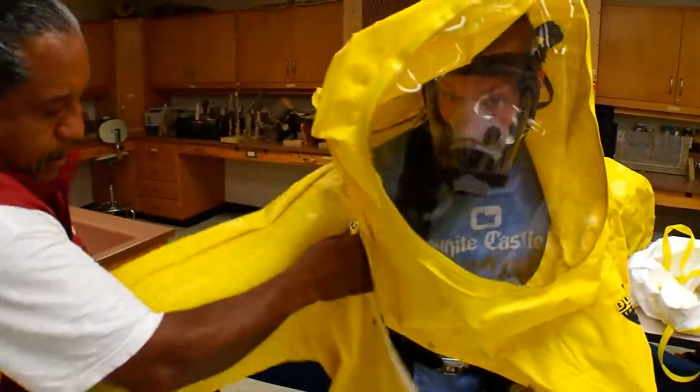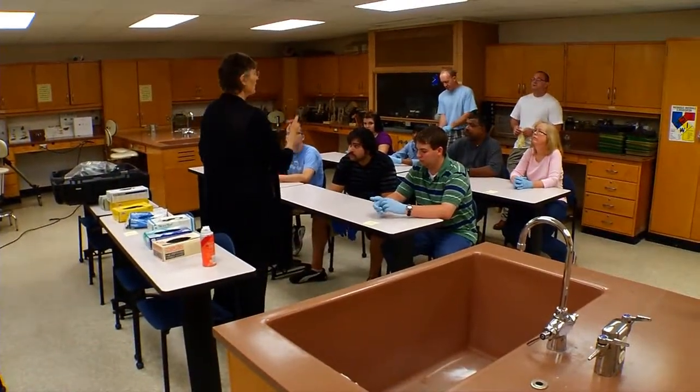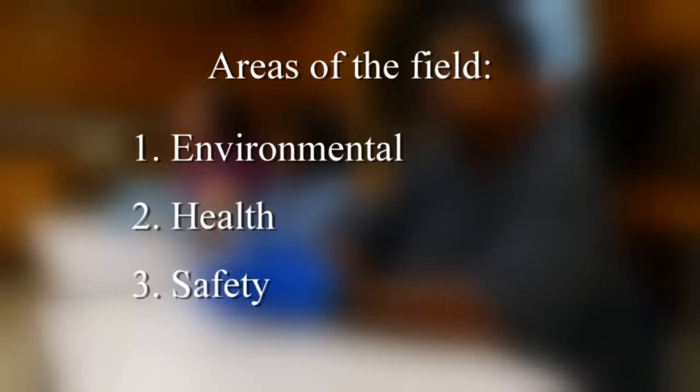The Environmental Health and Safety Technology program offers two degrees here at the college. One is an associate degree of applied sciences in EHST and the other is a post degree certificate. Upon completing the program, a student may enter three different areas: one environmental, two industrial hygiene or health, and third the safety arena.